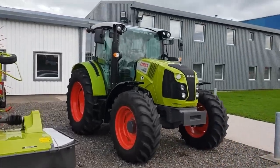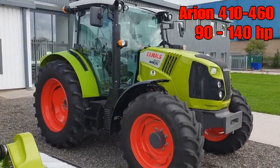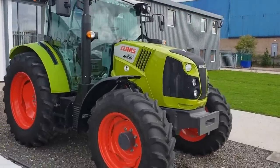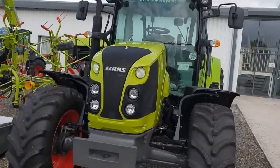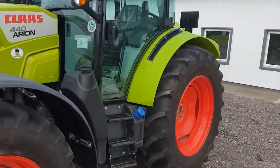Slightly smaller down the range a little bit. We've got a CLAAS 440 Arion — I've only ever seen the Axions really, but these are brand spanking new. Absolutely amazing. Lovely bits of machinery.